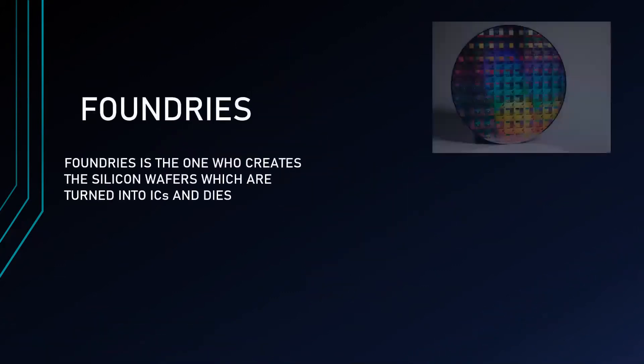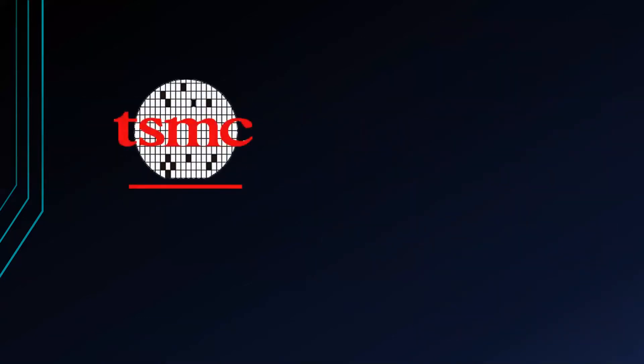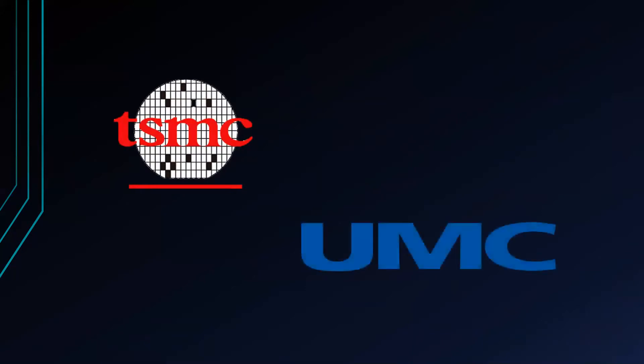We have here the Foundries. Foundries are the ones who create the silicon wafers which are turned into ICs and dies. This is an expensive process. After that, they will sell it to other semiconductor companies. This kind of transaction is coined as 'pure play,' where the Foundries create the silicon wafers needed by other companies who don't have the resources to create their own. Two of the most famous Foundries are the Taiwan Semiconductor Manufacturing Company and the United Microelectronics Corporation.